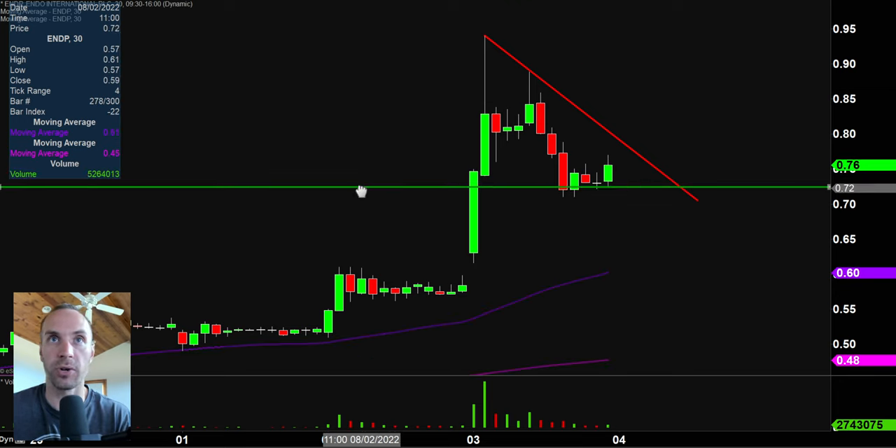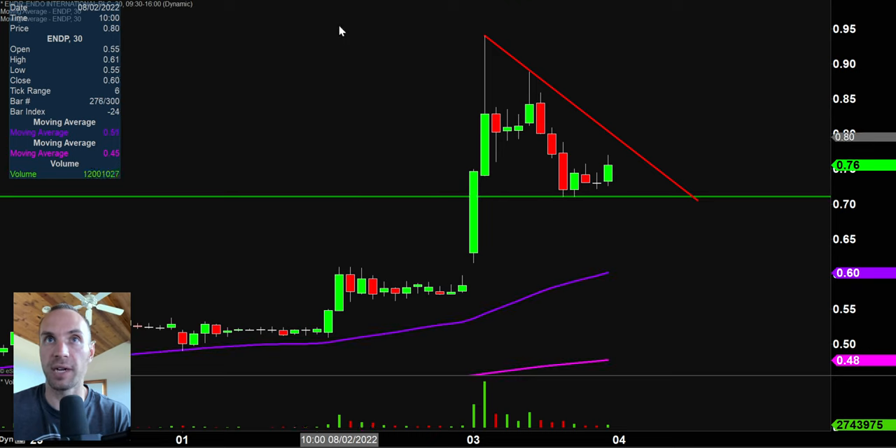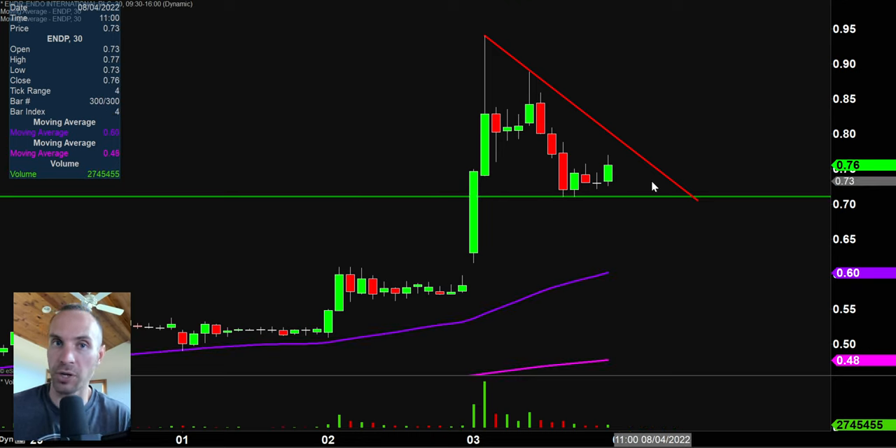As far as supports are concerned, you can see the pullback finally did end right down there around the 71-cent mark. So again, if you like to play these pullbacks where you don't have to worry about buying the top, then this is one worth watching. And again, another penny stock for you.